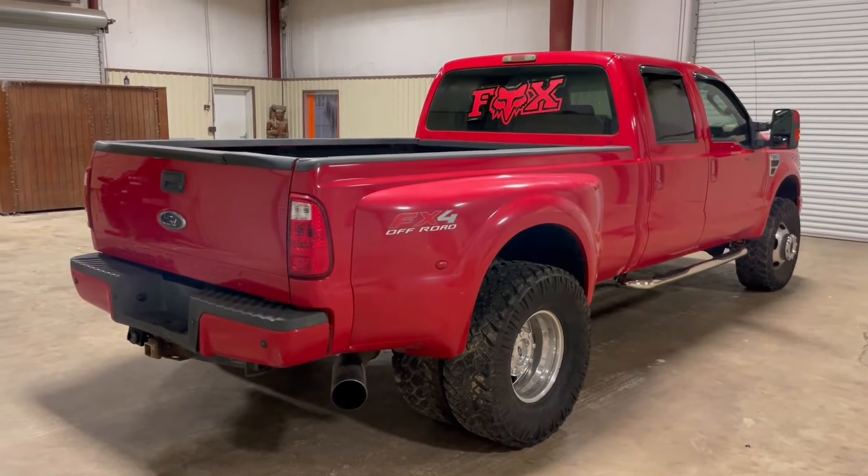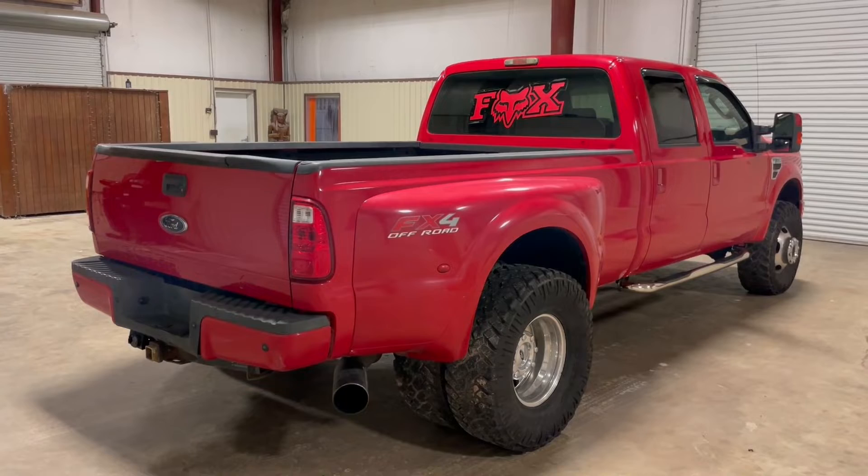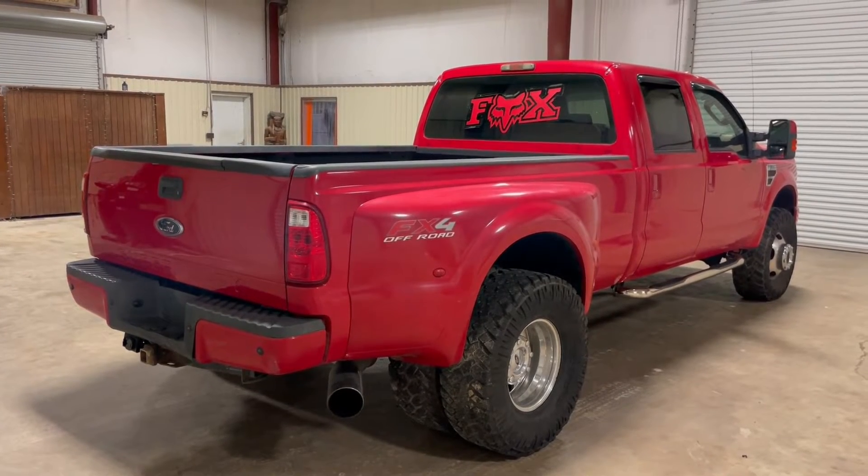Okay, ladies and gentlemen, we're picking up on the passenger side of this 2008 Ford F-350 four-door four-wheel drive diesel automatic dually.